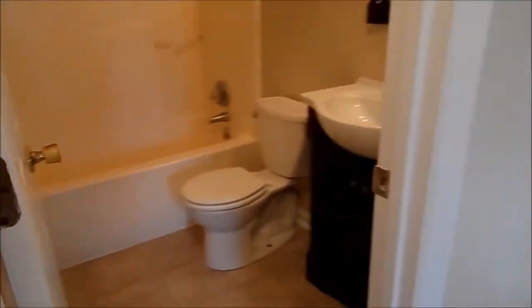Over here to the left, you've got your first bedroom. Over here to the right, you've got your hall bathroom with a brand new vanity.